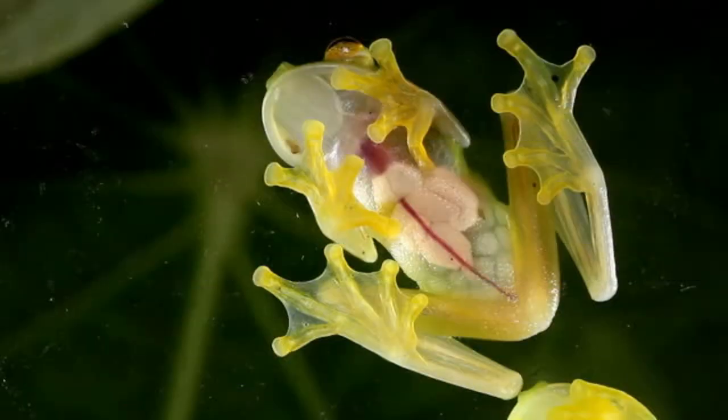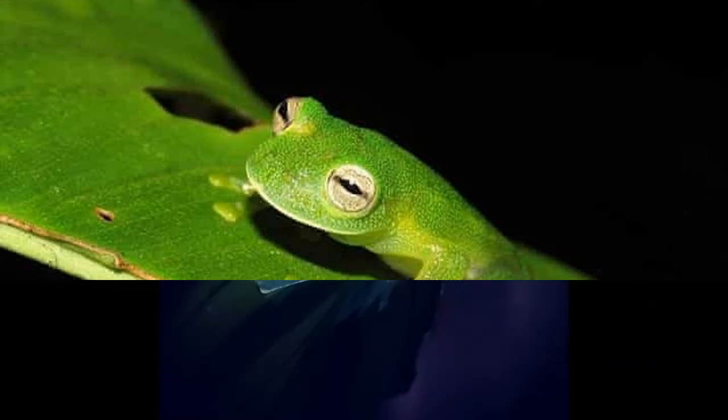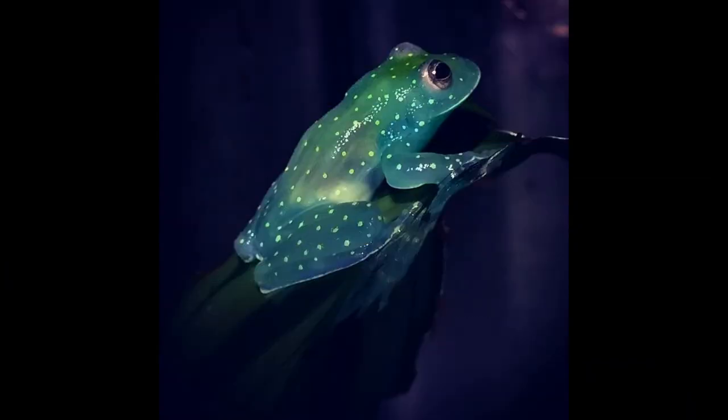The translucent skin is found on their belly, which makes it easy to see the organs inside. However, on top there's still a nice lime green color like your classic frog. Some glass frogs even have white or yellow spots that are used to mimic glass frog eggs.